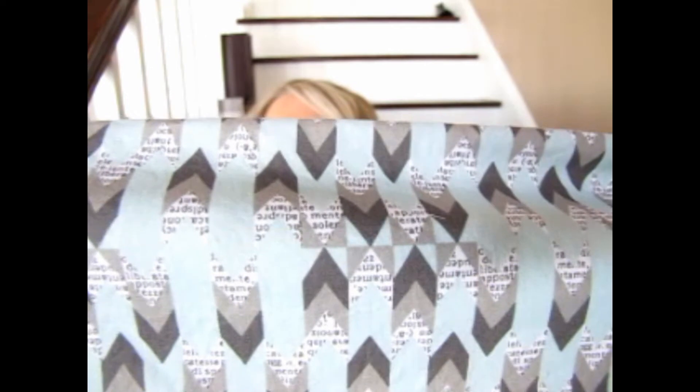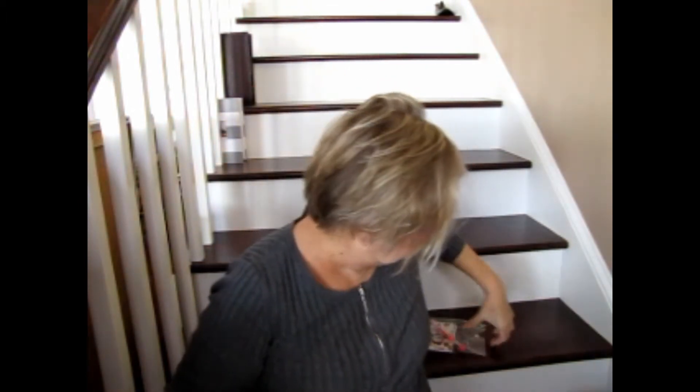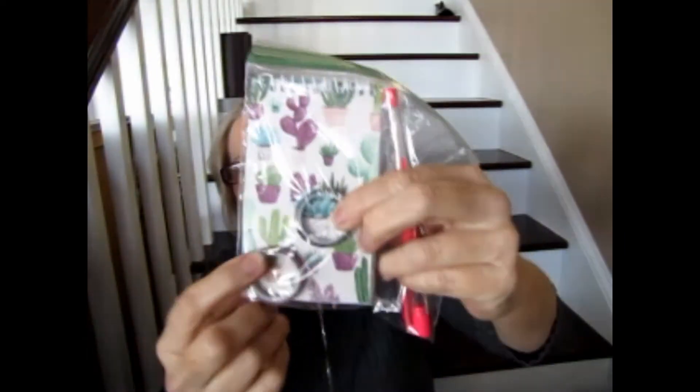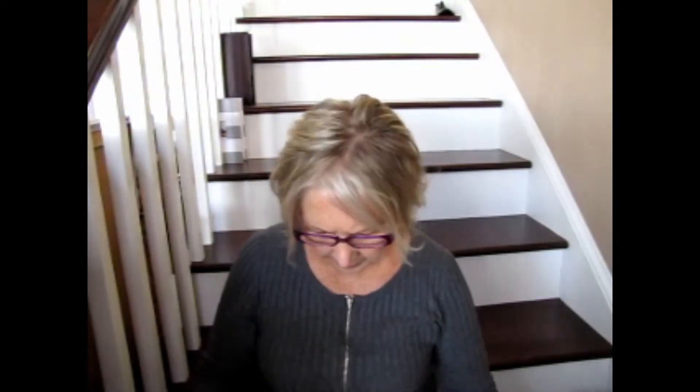Let me read what this fabric is. It's Art Gallery Fabrics, a hundred percent premium cotton, and it says 'Feel the Difference' — the designer is Katarina Roccella. It's just really pretty and I can't wait to find something to make with it. The fabric alone was worth that five dollars. Jennifer also threw in a little writing pad, a pink pen, and what looks like some kind of tape. I thought that was very nice and sweet of her — a great offer.